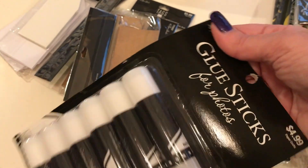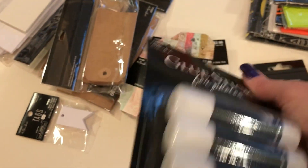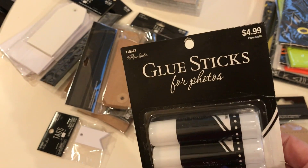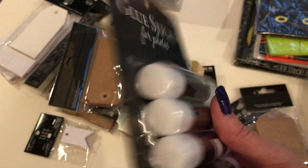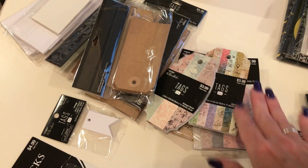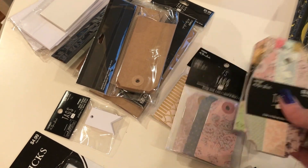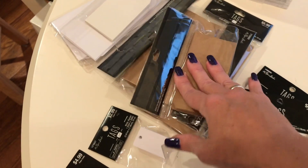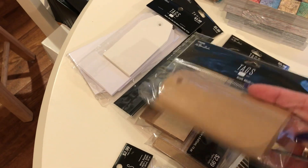I had to get some more glue sticks — I'm not sure if these are good but they said they were for photos, acid-free. I'd just been using regular glue sticks, but watching YouTube videos people mention acid-free, so I had to find some. Then I got these little tags — all this stuff is for my journals and planners. They're adorable.